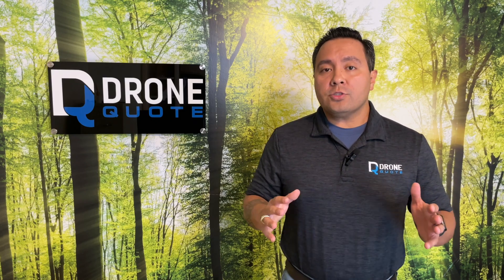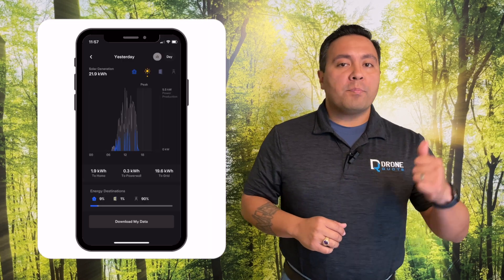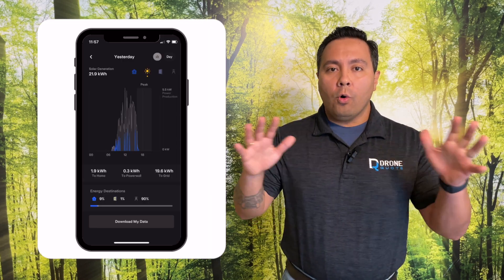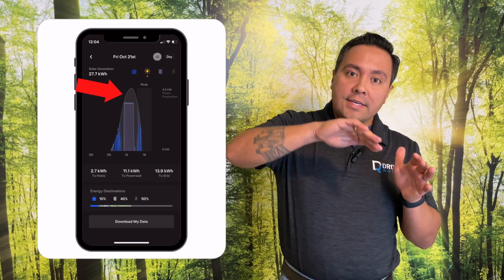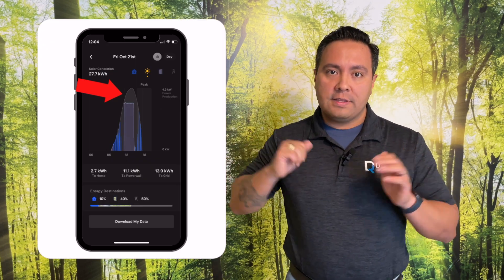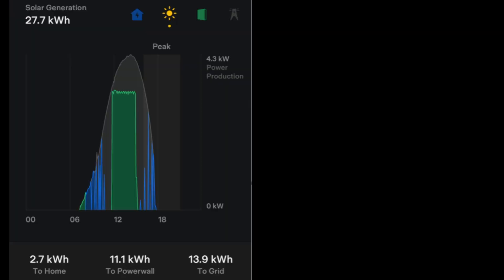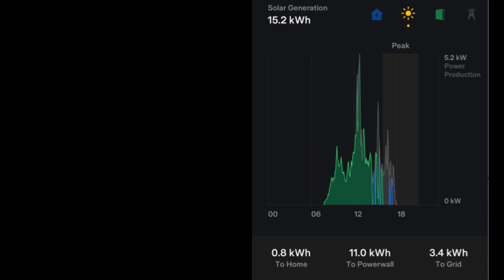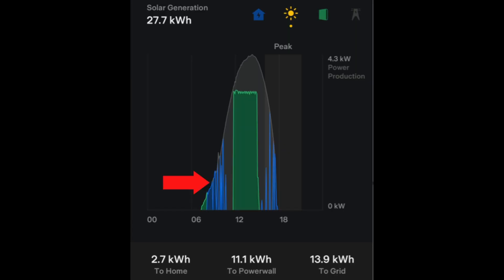You'll want to confirm you're looking through the day lens in order to see the right data. Also, you'll want to look at this in the latter part of the day or a previous day so you get the whole picture. What you want to see is a nice bell curve. On a sunny day, panels will ramp up electricity generation and smoothly increase until you see a peak in the bell curve.